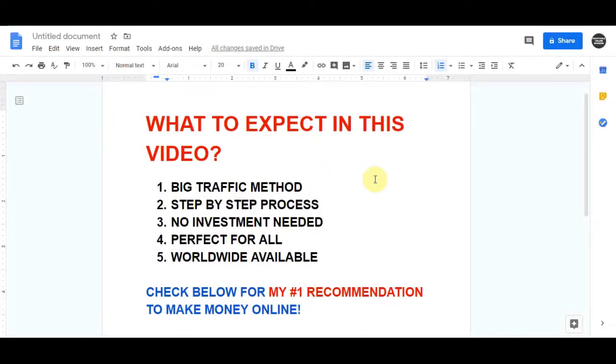In this video I'm going to teach you a method where you can earn $9.71 over and over again with a big traffic method on four specific websites. These websites are extremely popular and get a lot of free traffic to your offer. I'm going to show you everything you need to know in a completely step-by-step process. This is a completely free method — no investment will be needed — and it's perfect for everyone.